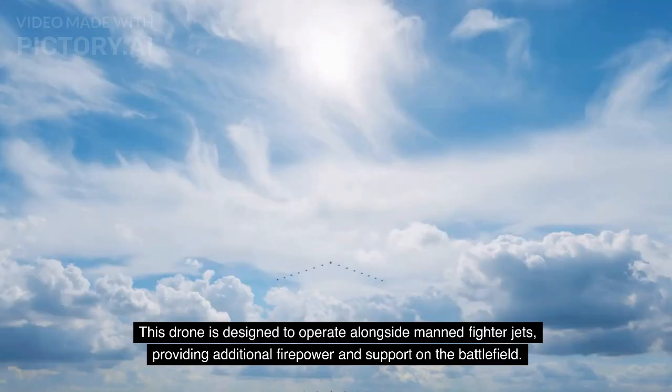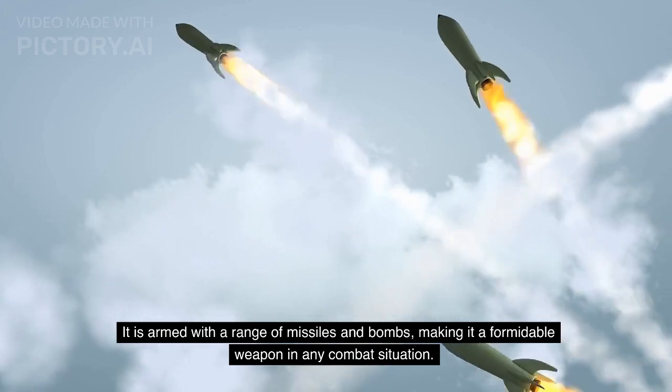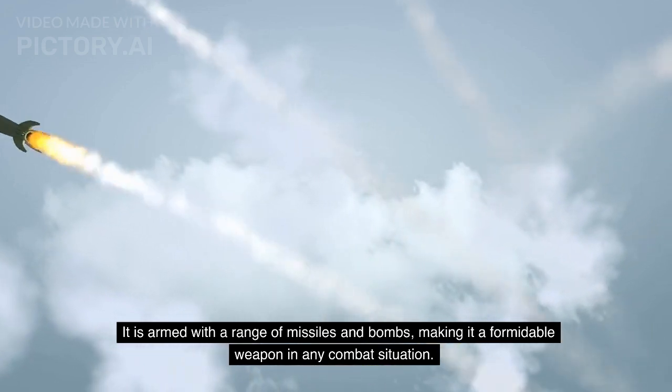Another impressive aerial robot is the Russian S-70 Okhotnik drone. This drone is designed to operate alongside manned fighter jets, providing additional firepower and support on the battlefield. It is armed with a range of missiles and bombs, making it a formidable weapon in any combat situation.